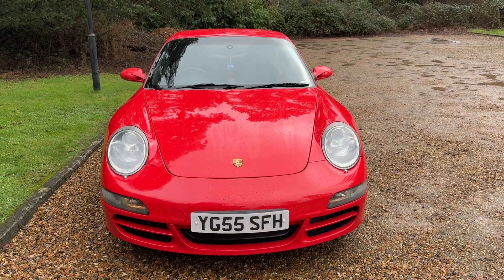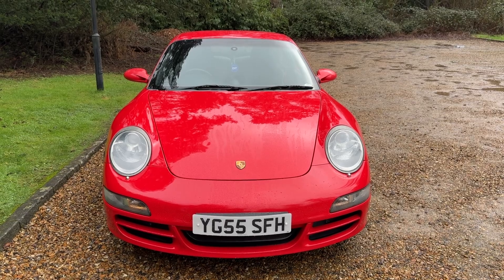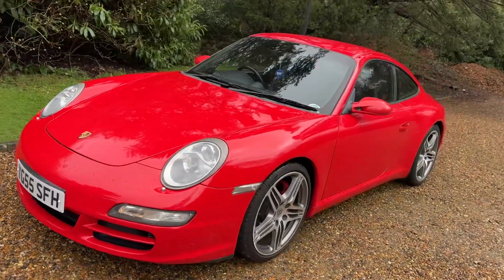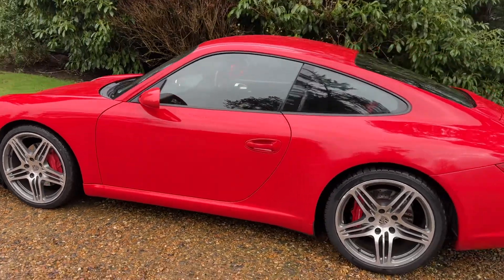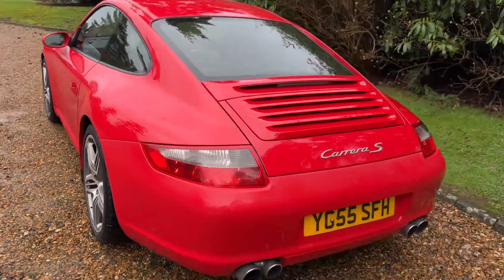Just arrived in stock now from one of our customers. Very nice, low mileage 911 997 Carrera 2S manual, 6 speed, in Guards Red with black leather sports seats and red seat belts.